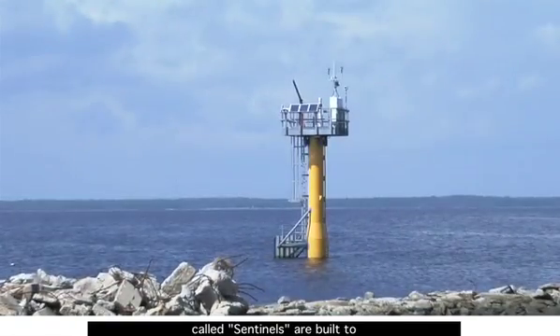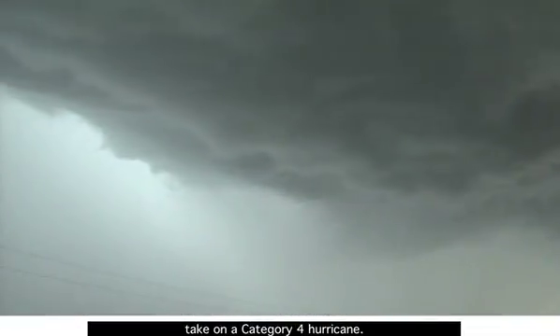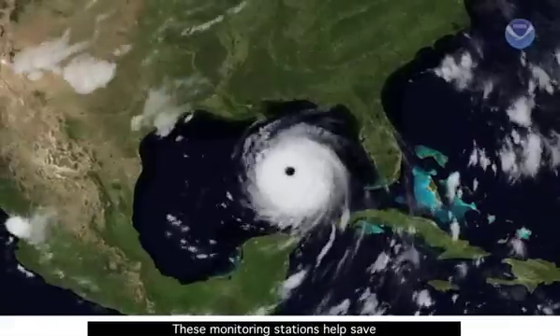Some of these big monitoring stations, called sentinels, are built to take on a Category 4 hurricane. They can withstand winds up to 155 miles per hour — that's stronger than Hurricane Katrina was when it hit New Orleans.